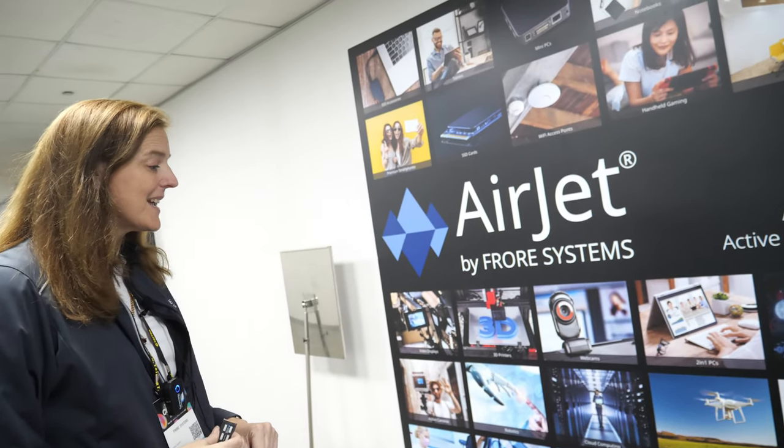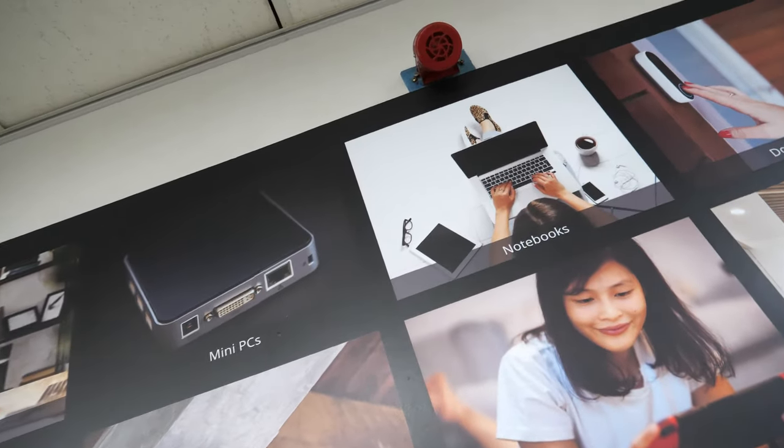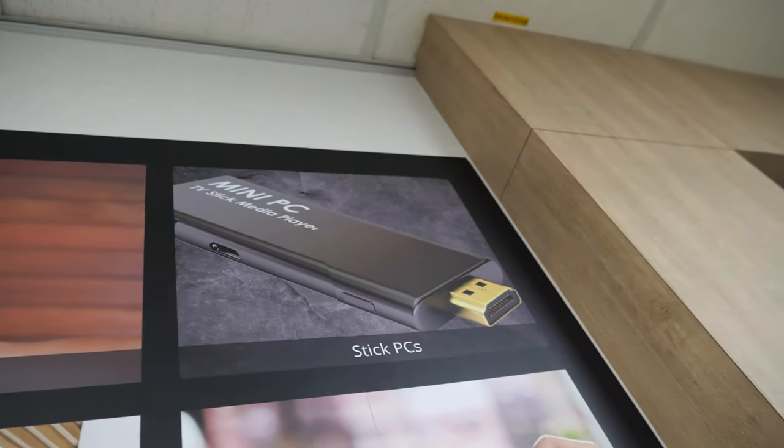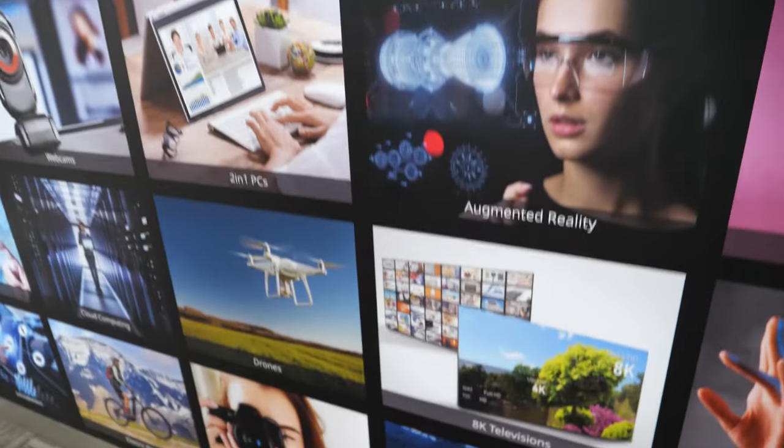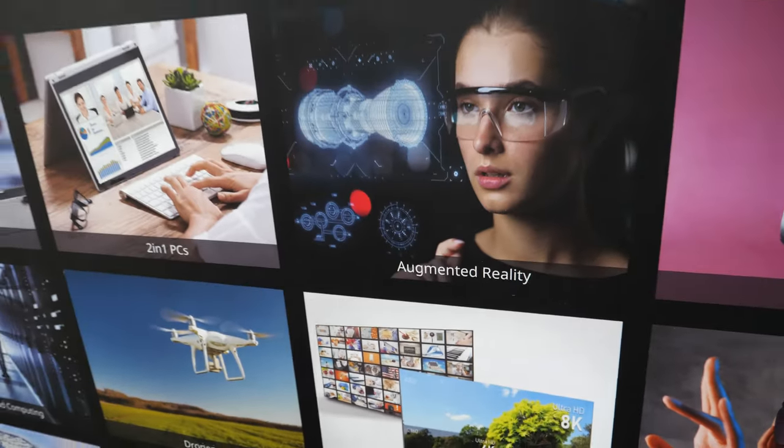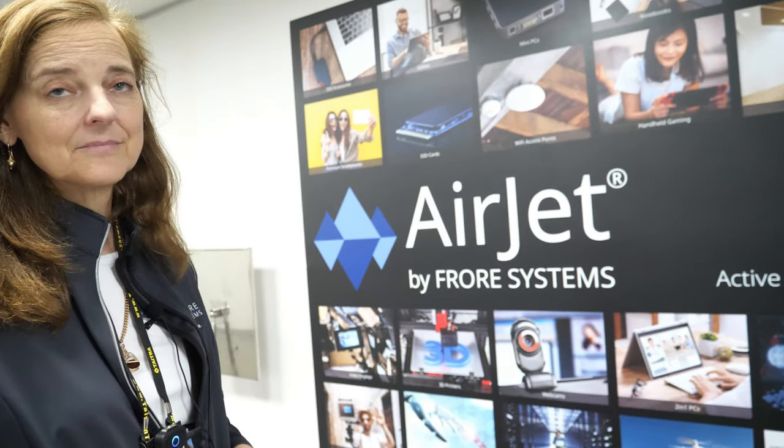It's a huge opportunity and we can add value across many different industries. My next HDMI stick is just going to be full PC power, cooled with this. TVs with 8K or 16K displays use a lot of power and we can help there. When we came out of stealth, we had no idea how many people would reach out. We are actively working with customers as fast as we can because there's been a lot of demand — everybody wants more power and capability in smaller and smaller packages, and the side product of that is heat.